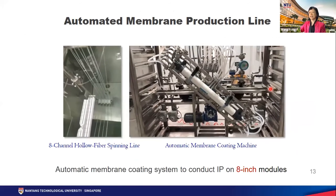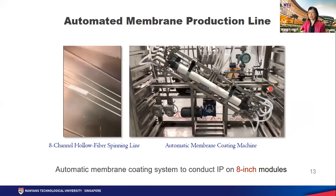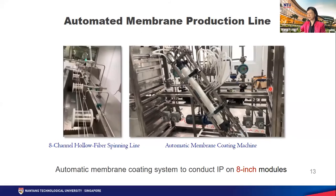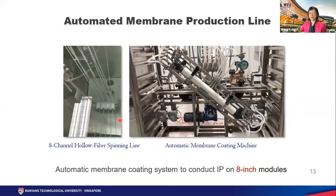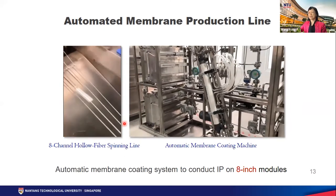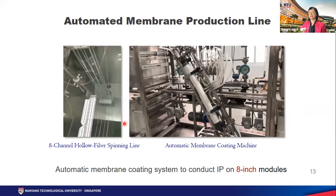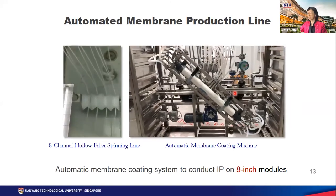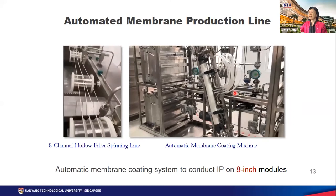Here I show you two videos. You will see how we make the hollow fiber membranes and how we use the machine to do the surface coating. From the left-hand video, you can see we produce fibers out of the spinneret simultaneously to make the porous substrate. Then we use this automatic machine to do the surface coating to form the top selective layer on the substrate.